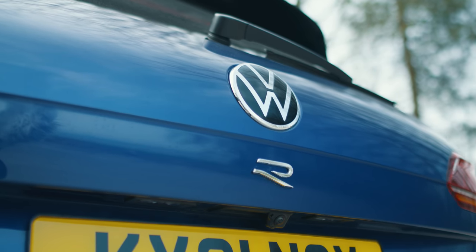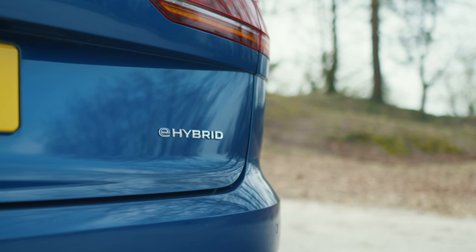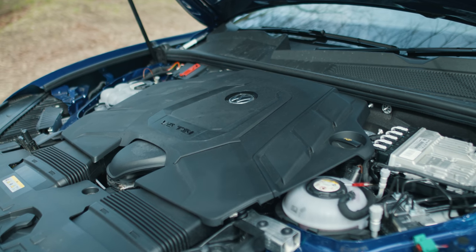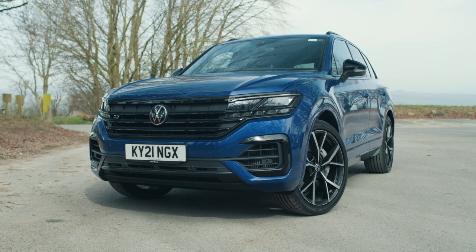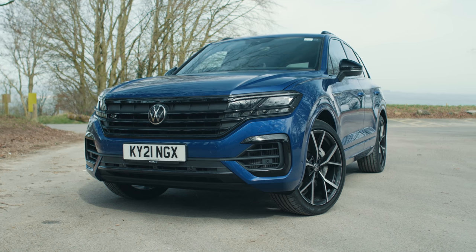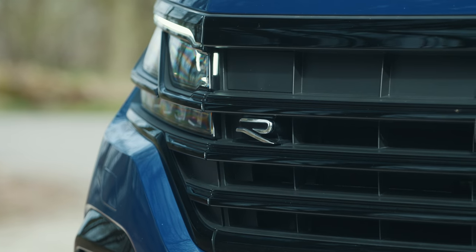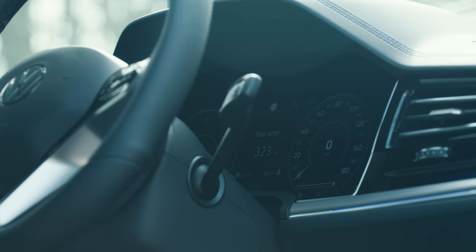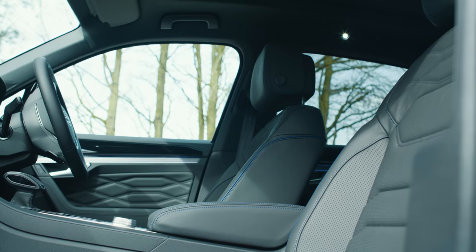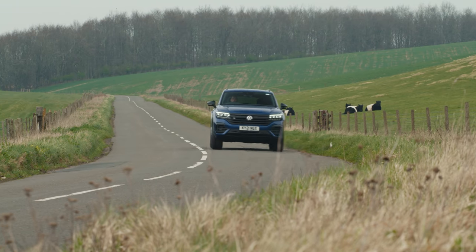It's also VW's first R-model to use an electrified powertrain. The 3-litre turbocharged V6 is backed up by a 136-horsepower electric motor. It's a plug-in hybrid with an electric-only range of 28 miles. It'll hit 62 miles per hour in 5.1 seconds, and it starts at £72,000. The question is, what's the Touareg R actually like to drive?